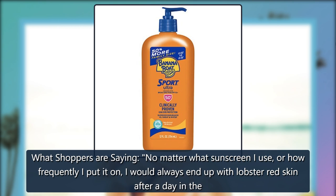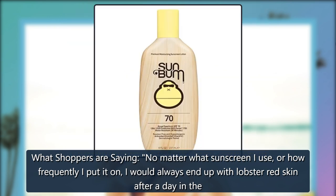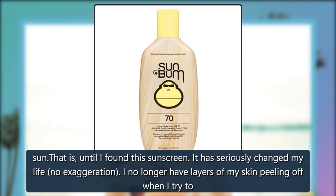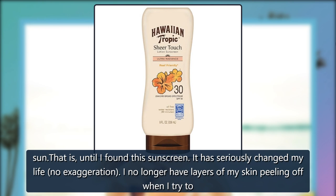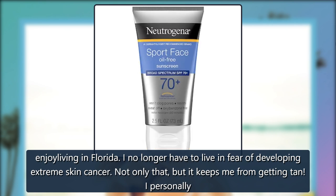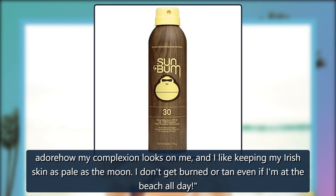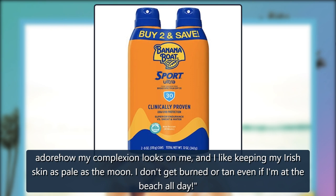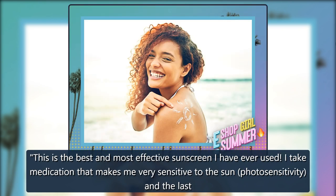What shoppers are saying: No matter what sunscreen I use, or how frequently I put it on, I would always end up with lobster red skin after a day in the sun — that is, until I found this sunscreen. It has seriously changed my life, no exaggeration. I no longer have layers of my skin peeling off when I try to enjoy living in Florida, and I no longer have to live in fear of developing extreme skin cancer. Not only that, but it keeps me from getting tan. I personally adore how my complexion looks, and I like keeping my Irish skin as pale as the moon. I don't get burned or tan even if I am at the beach all day. This is the best and most effective sunscreen I have ever used.